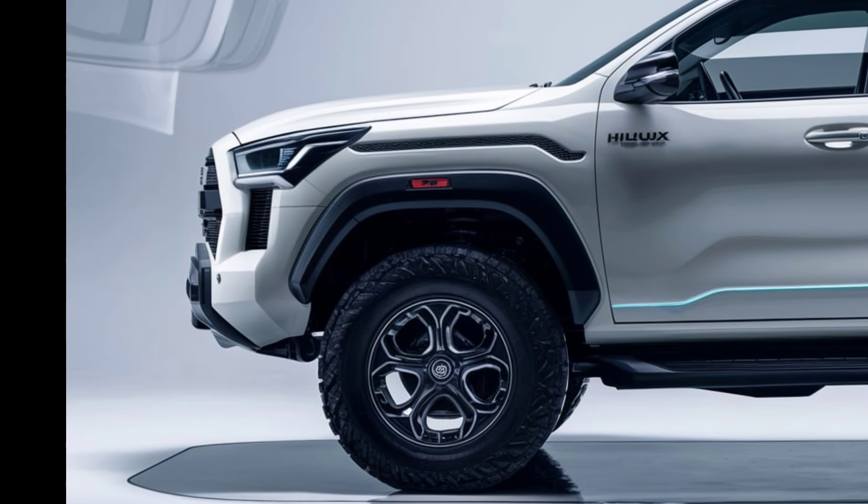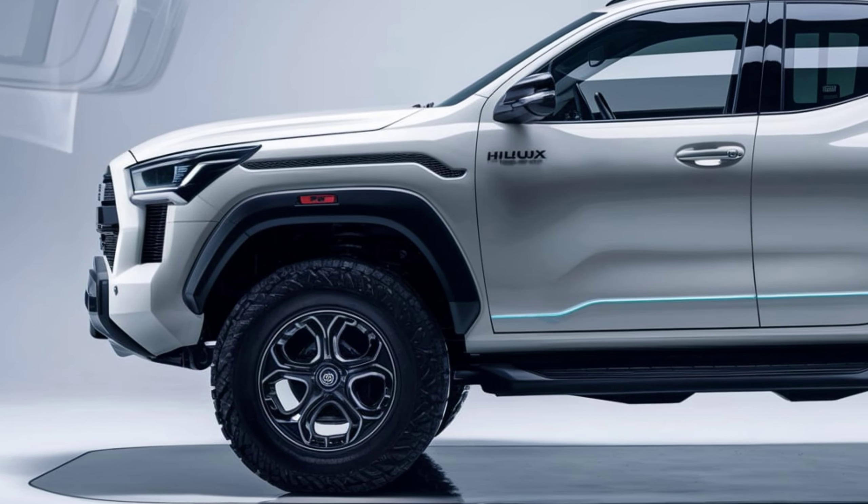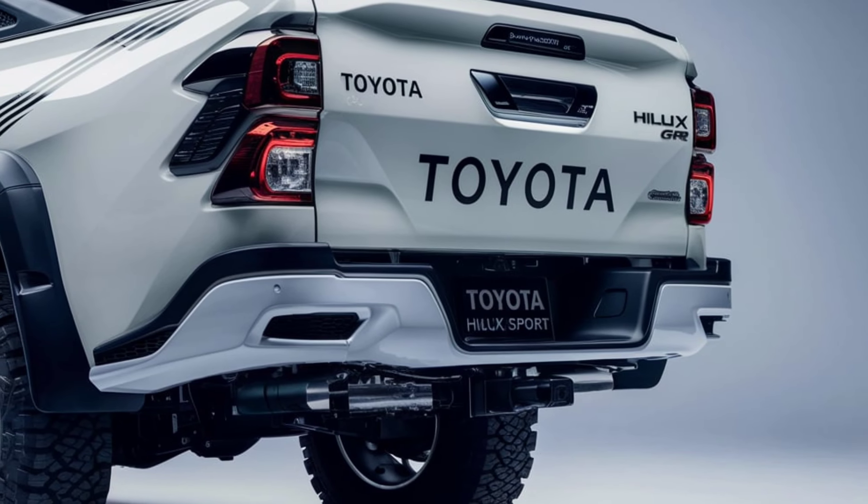Pricing for the 2025 Toyota Hilux GR Sport starts at around $55,000, making it a competitive option for those seeking a blend of performance, style, and durability in their next pickup.